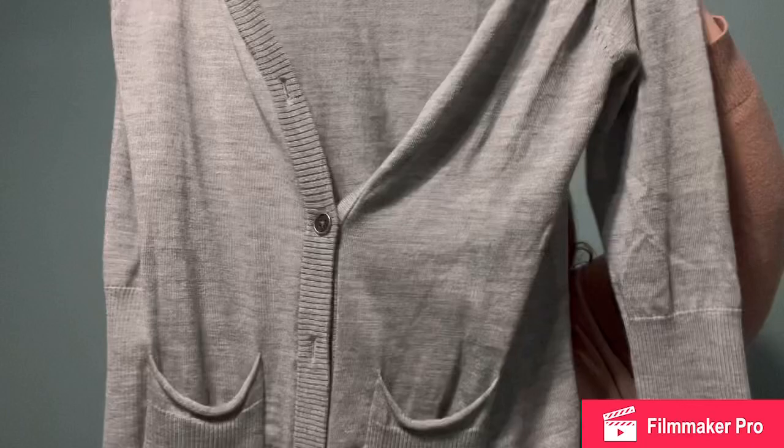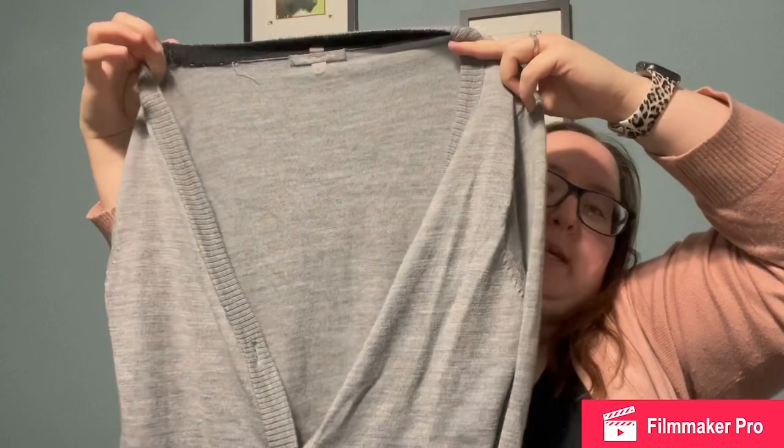My last item is a cardigan from a brand I've never picked up before, though I've heard lots of people talk about it — it is Smartwool. This is a size large, gray cardigan with double front pockets. It does button up but only about halfway, and it is long sleeve with a metal logo on the bottom.